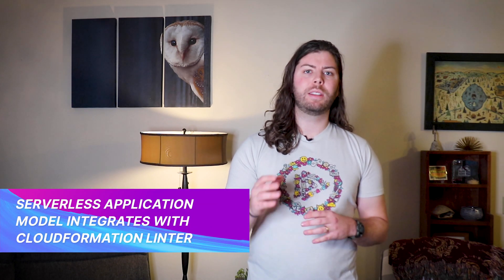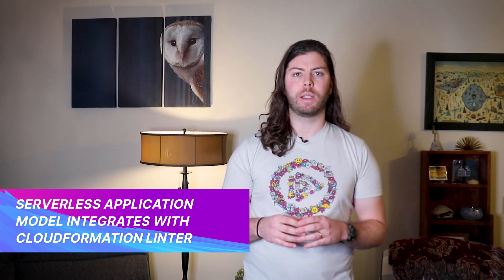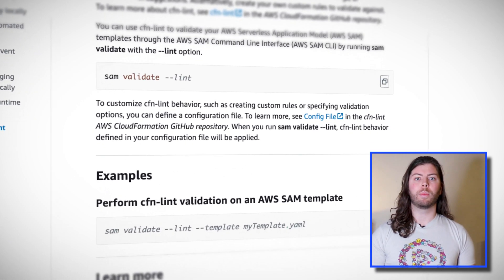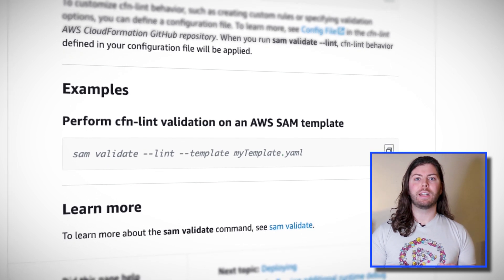One of my predictions at the top of the year was that AWS would continue to invest in the serverless developer experience in 2023. AWS has already started to deliver, announcing an update to the Serverless Application Model command line interface that's sure to make developers' lives easier. The Serverless Application Model, or SAM for short, is an infrastructure as code platform that allows you to define and reuse AWS architecture in simple JSON or YAML format.